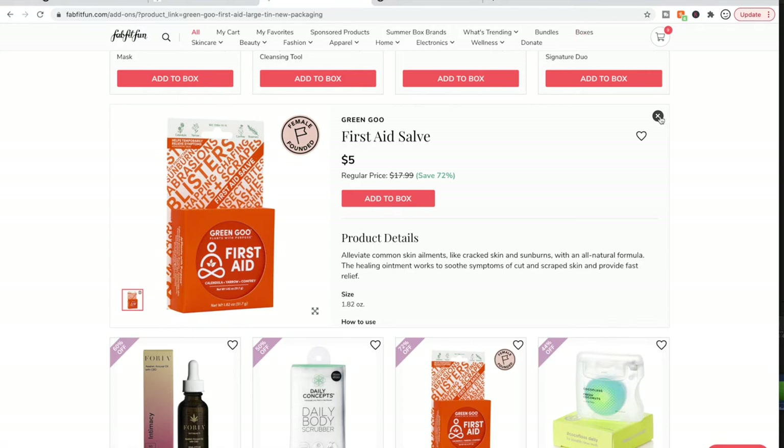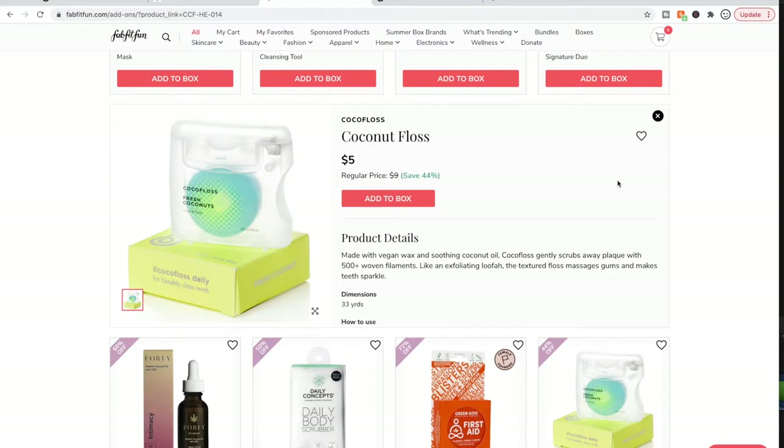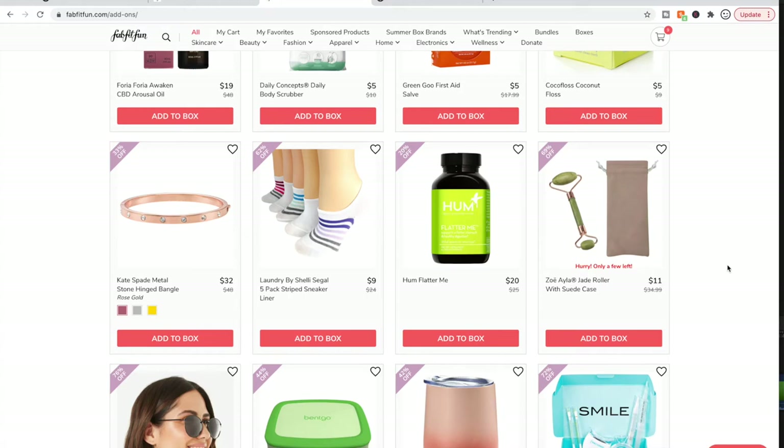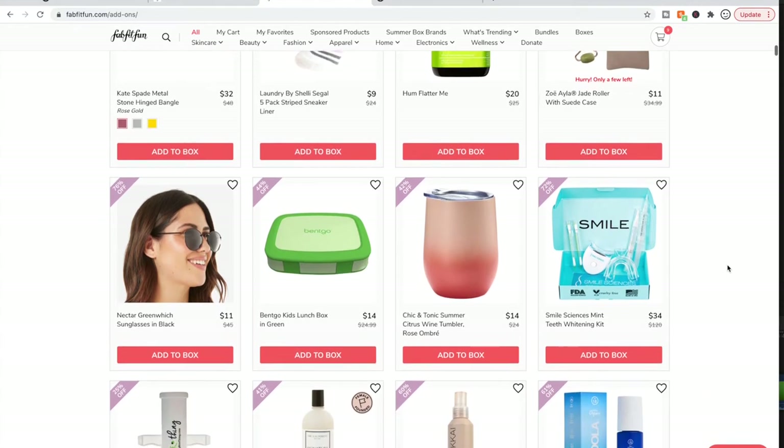I have a Green Goo Dry Skin Salve tin that I bought thinking I'd get a lot of use out of it — they're really well-raved about — but I never use it, it just sits there. I have the CocoFloss, which is really really well-loved. The marketing gimmick is fun — it's supposed to make you want to floss more. The floss is a little thick, so if your teeth are really close together it might not work well for you. I have close teeth so I'll use it, but it didn't make flossing as fun as I'd hoped.